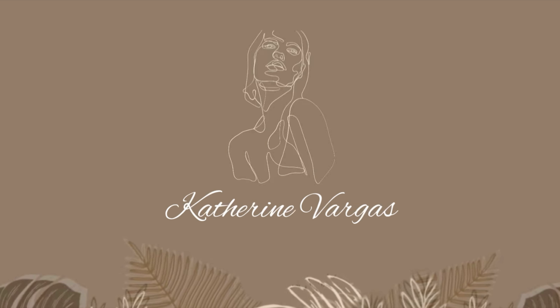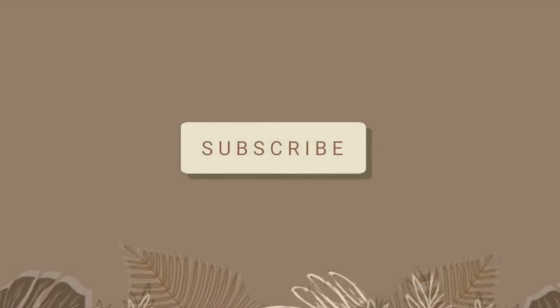Hey guys, welcome to another video! My name is Katherine Vargas and today we're going to be doing a little thrift store haul. Grab some snacks, stay tuned — before I jump in, don't forget to comment, like, and subscribe. Without further ado, let's just jump right in.